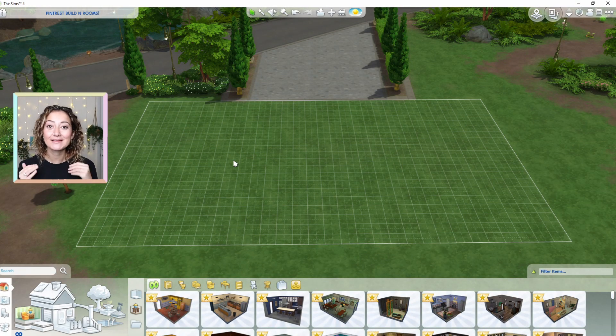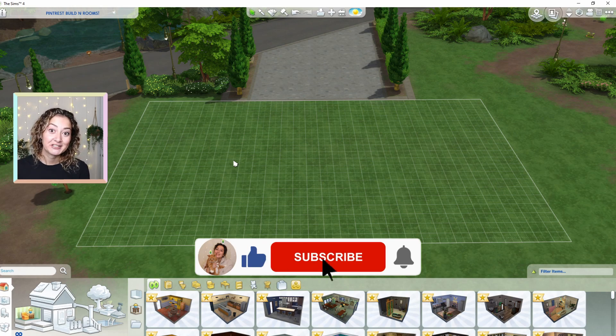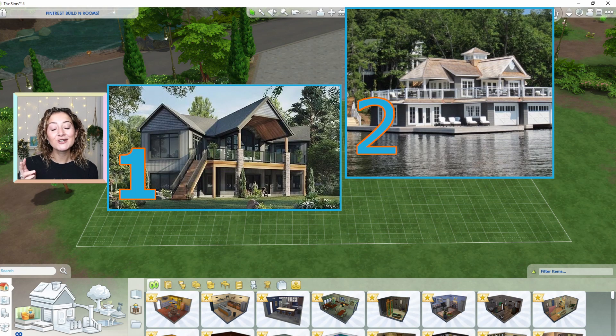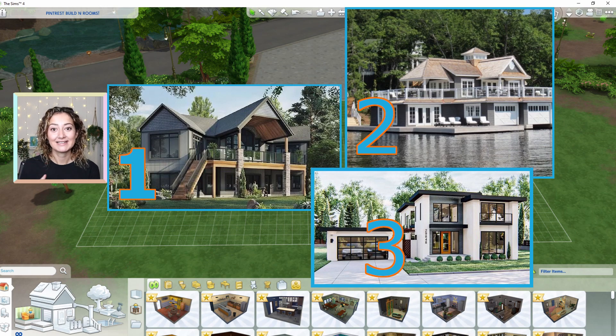My boyfriend picks all of these pictures that I have to replicate today. For the outside and the inside we have three images — one, two and three — and the spinning wheel is going to decide which number equals which image we're going to use. First things first we need to see what number we're going to get for the outside. We've got build one, build two and build three listed here, so now I'm going to spin the wheel.